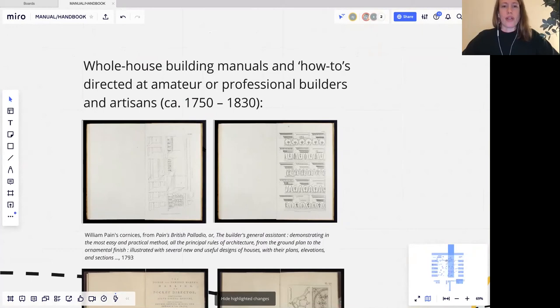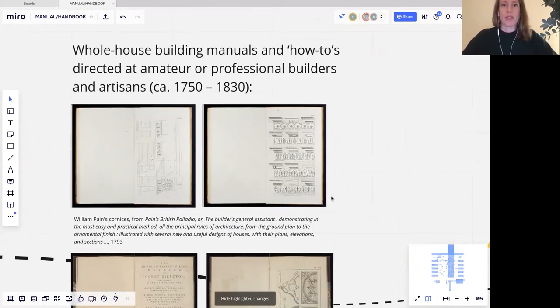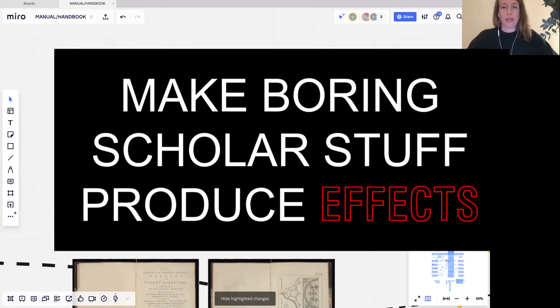Here are what I've classified as the early building manuals that prefigure my time period. These are British, starting around 1750 and going to about 1830 — kind of whole house building manuals. What I like about this one is it's called Paine's British Palladio. It takes Palladio — a canonical and quite scholarly architectural treatise — and makes it a practical thing, something that one can use to actually do something.